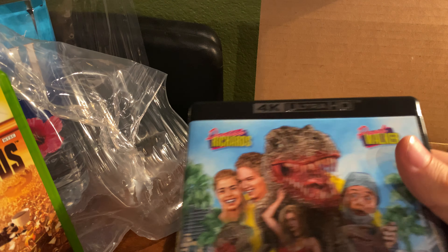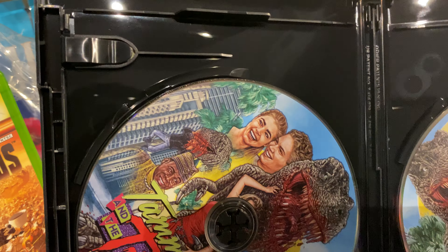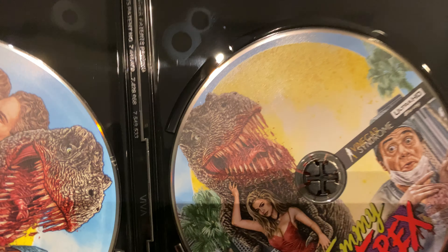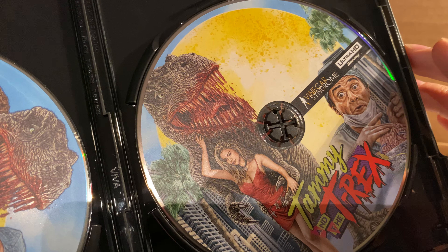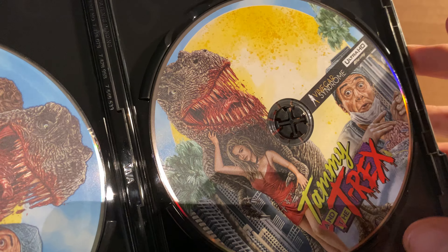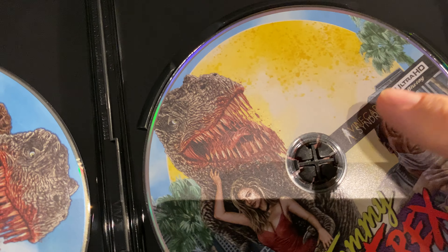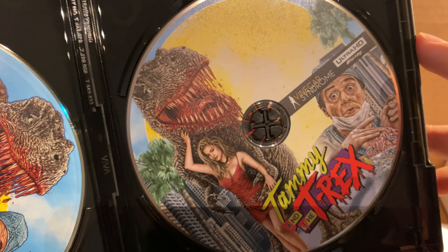Here's Tammy and the T-Rex. I'm going to open it off screen to see if there's a code — I don't think there is a code. Yeah, there's no code. This is nice. I've never heard of Vinegar Syndrome before this release, but I'll tell you — you guys keep them coming, I'll keep buying. That is a guarantee. I love their logo.